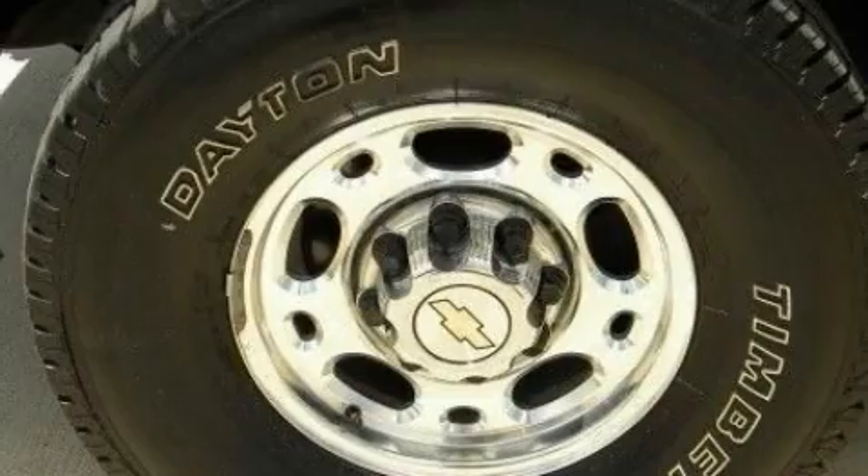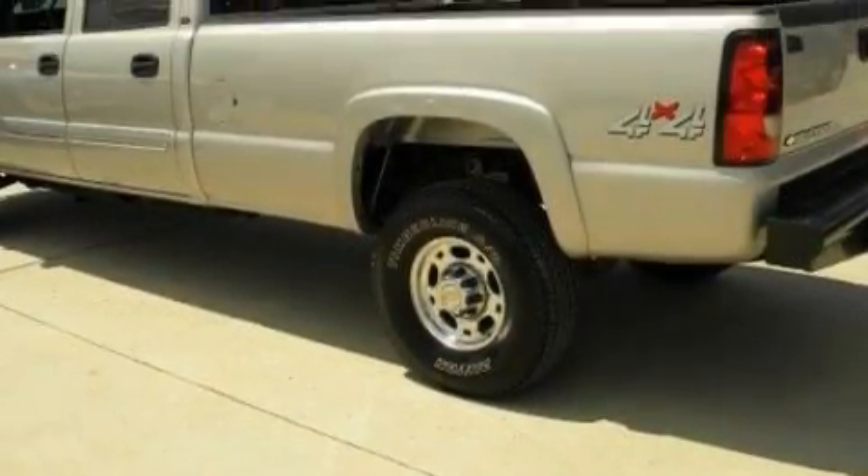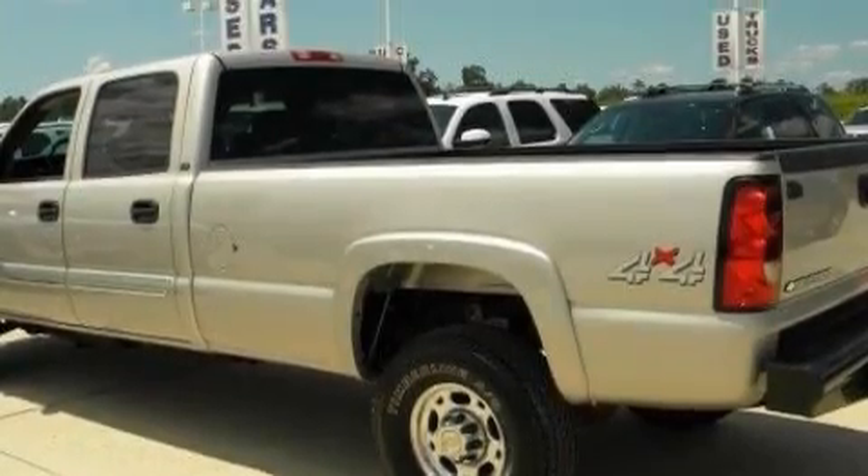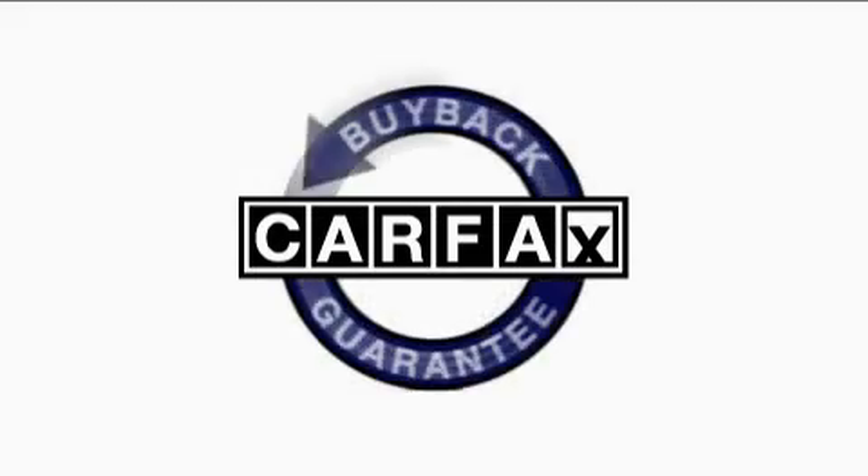Its top features include cruise control, full power accessories, an anti-lock braking system, and dual airbags. It's easy to see why this vehicle is an excellent choice. This Chevrolet has had only one owner, and it qualifies for the Carfax Buy-Back Guarantee.